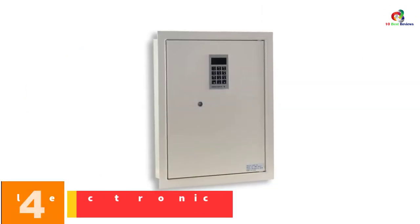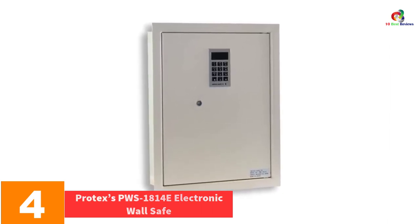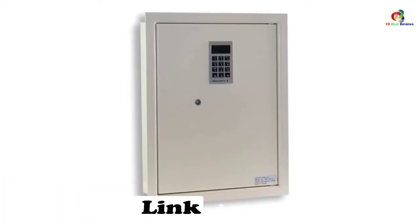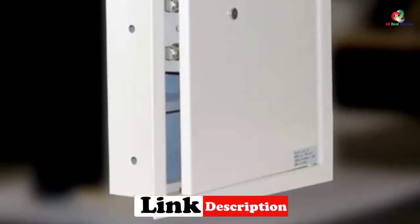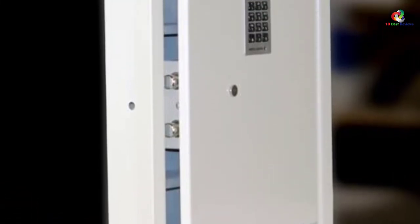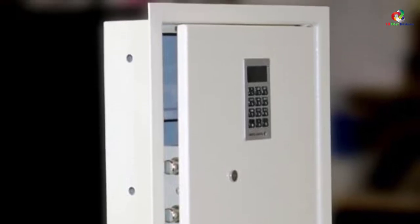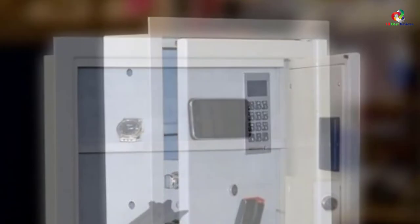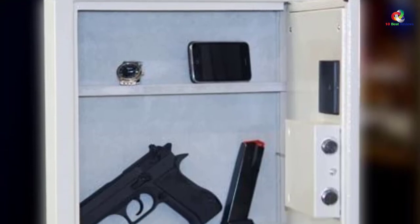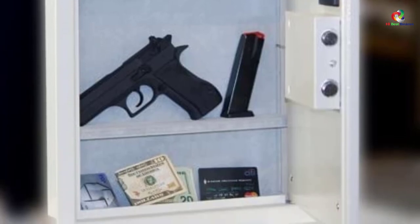At number 4, we have the Protex PWS1814E Electronic Wall Safe. It entails robust metal that is resistant to any kind of impact, and with its motorized locking system, the unit is reliable to use anywhere without worry. It is easy to install and specifically designed to be installed between 16-inch wall studs. One of the most notable features is that as soon as you put in the code or twist the key in the knob, the door opens automatically. It also has a small LED that lights up as the door opens, making it easier to organize all your important things.